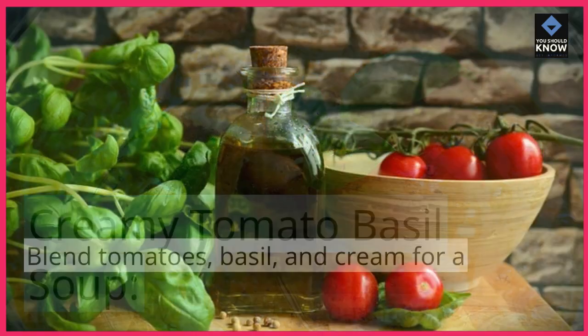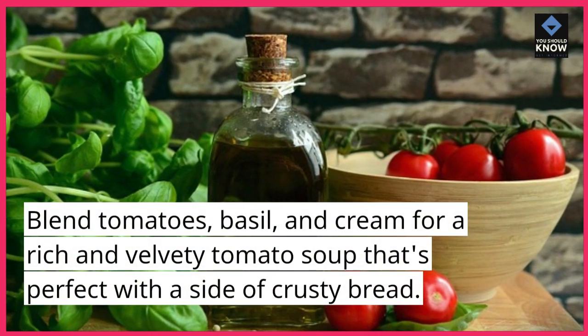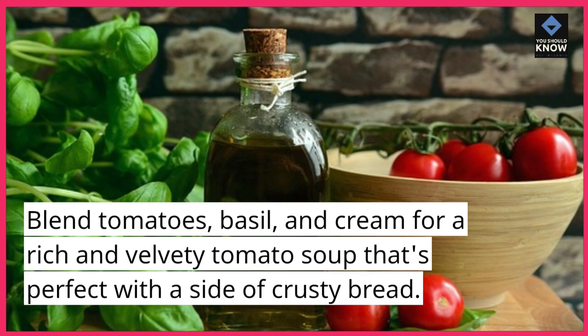Creamy Tomato Basil Soup. Blend tomatoes, basil, and cream for a rich and velvety tomato soup that's perfect with a side of crusty bread.